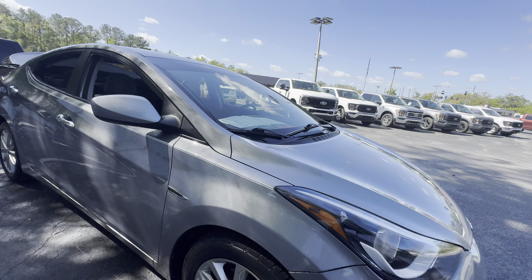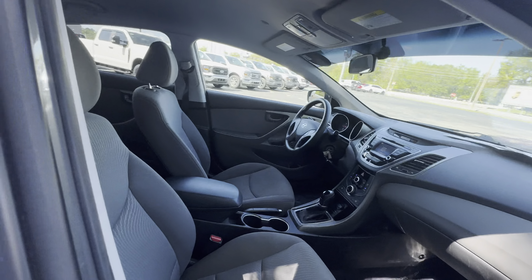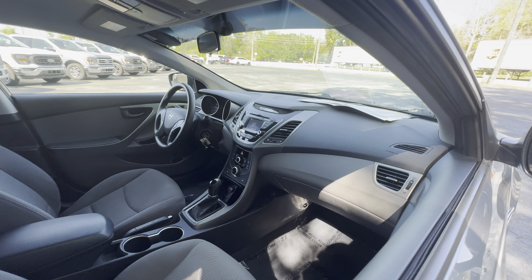It's a 2014 Hyundai Elantra, gray over gray interior, power windows, locks and mirrors, cruise control, Bluetooth for your cell phone, CD player, heated seats, traction control, satellite radio.